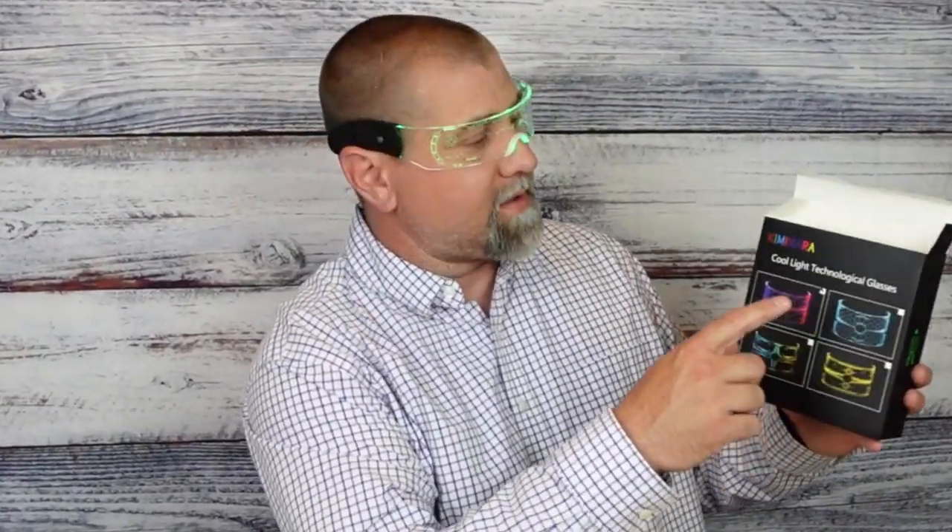As you get into more modes, you get some flashing effects, glowing and changing colors. These things are pretty fancy when it comes to novelty glasses — they glow really well and are pretty bright. Lots of different modes and features for the lights; you'll really be the life of the party with these. These are the cool light technological glasses made by Kimi Mara.